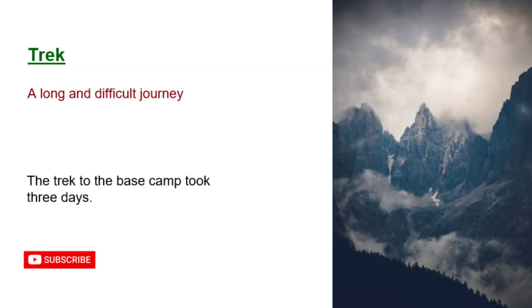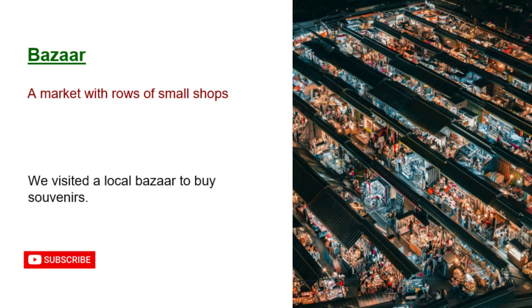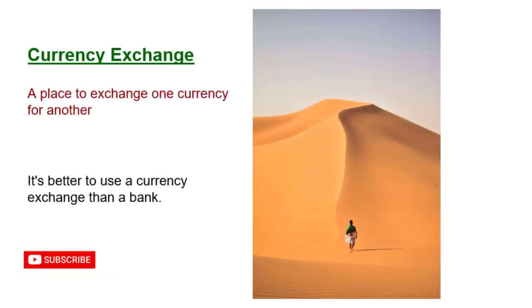Trek: a long and difficult journey. The trek to the base camp took three days. Bazaar: a market with rows of small shops. We visited a local bazaar to buy souvenirs. Currency exchange: a place to exchange one currency for another. It's better to use a currency exchange than a bank.